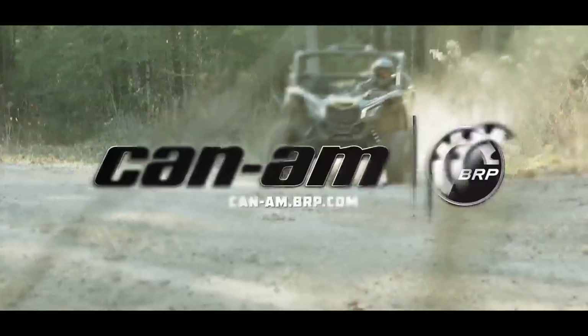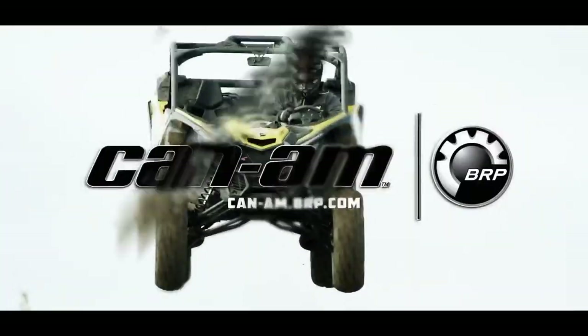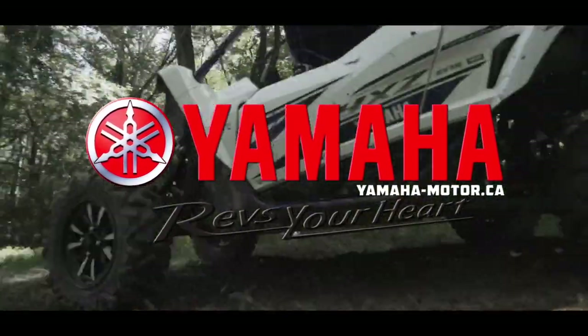Dirt Trax is sponsored by Can-Am — we're built for this — Polaris, the world leader in off-road innovation, and by Yamaha Conker Outdoors.